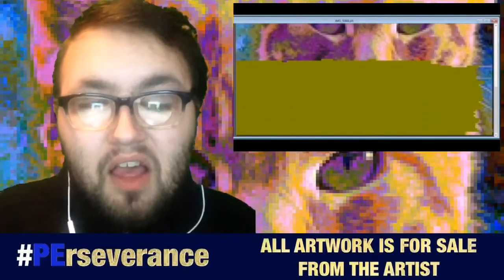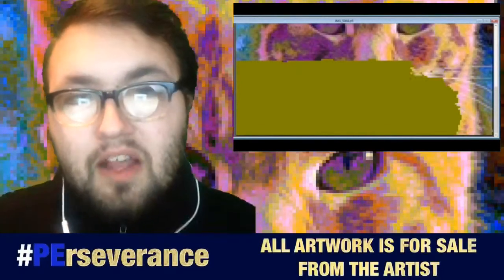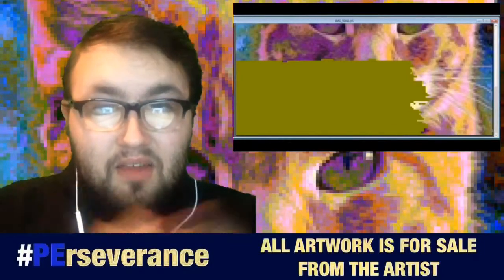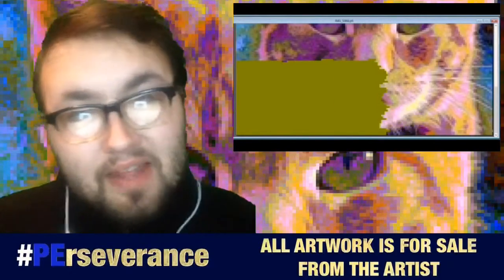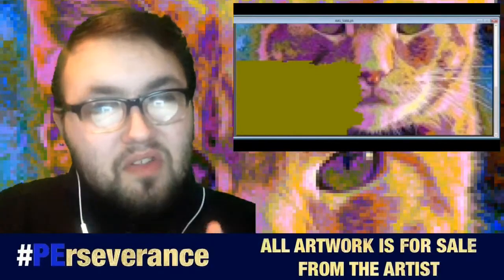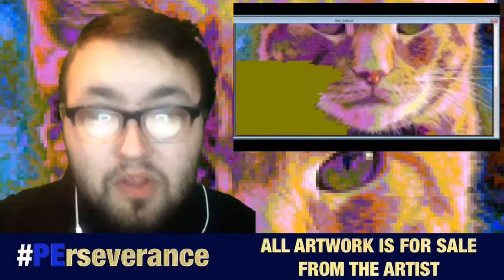I've done cats in previous pixel art videos as well as in previous projects. If you haven't seen those, check out my Instagram, Facebook, YouTube, and Twitter. I have a lot of fun doing cat pictures because cats are one of my primary things — I have a cat as a pet. It's just like the eyes and the face; it becomes really cool to me. It just looks really cool.